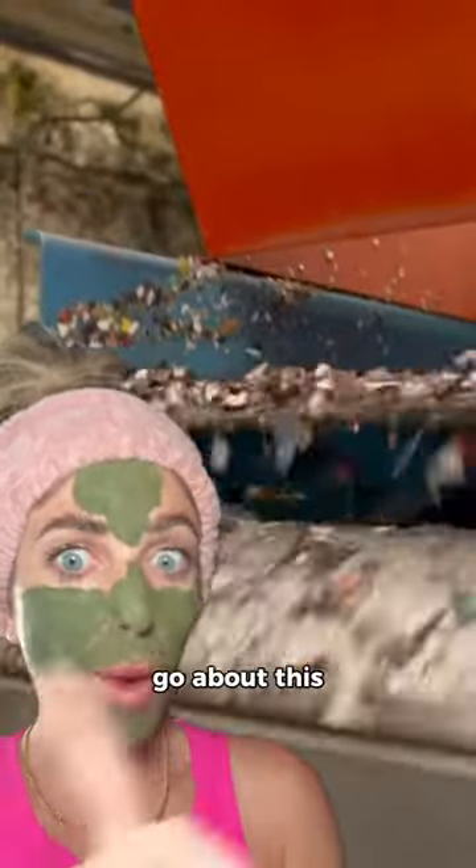You guys, there's a much better way to go about this. Let me show you. So yes, right now I do have my superfood marine clay mask on by Plantifique, but here's one of the reasons I love them.